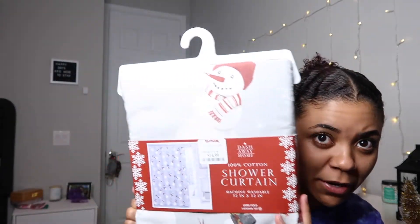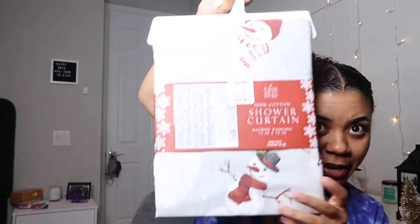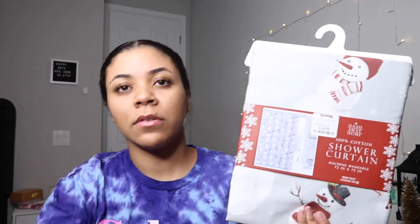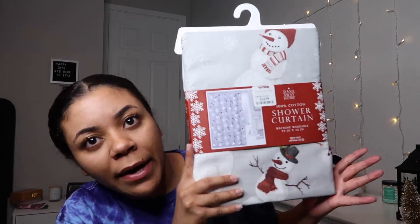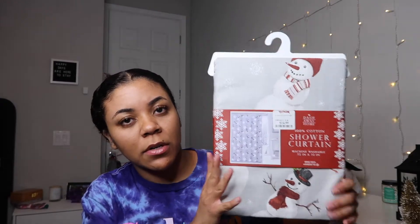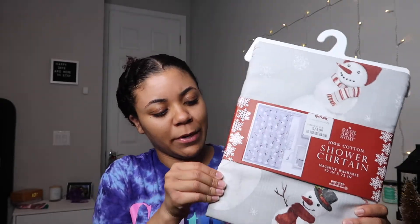Yes, I go this hard for Christmas — my bathroom has to be decorated too. I got this snowman shower curtain from TJ Maxx; it was only $14.99. It seems like a pretty good material — just like a regular fabric shower curtain.